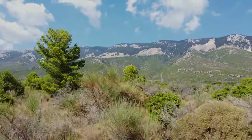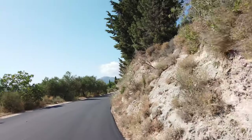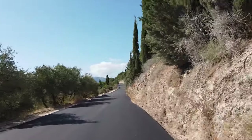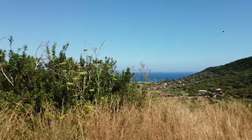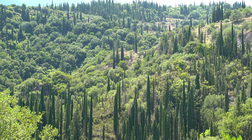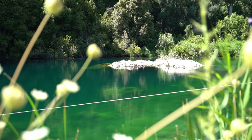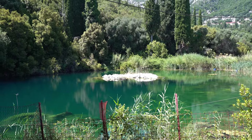Thanks to its size and diverse scenery, Kefalonia is one of the best Greek islands to explore on a road trip. With so many pristine beaches and secret coves, quaint villages and nostalgic seaside towns, gorgeous natural landscapes adorned by cypress trees that give off Tuscany vibes, and the occasional well-hidden lake or dramatic mountain pass, Kefalonia offers an unforgettable driving experience.